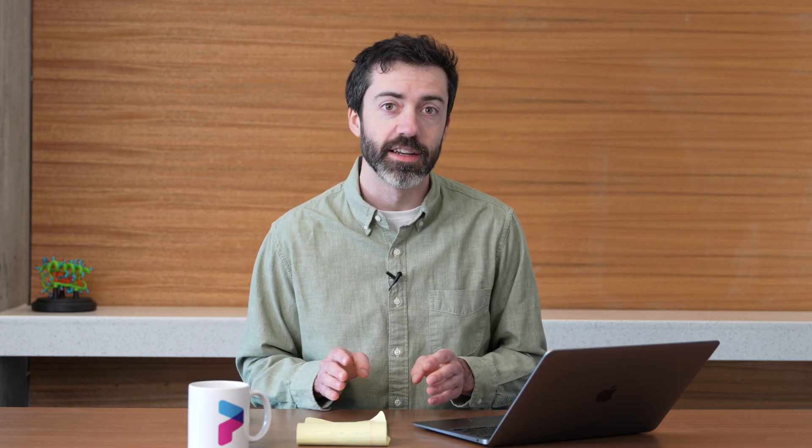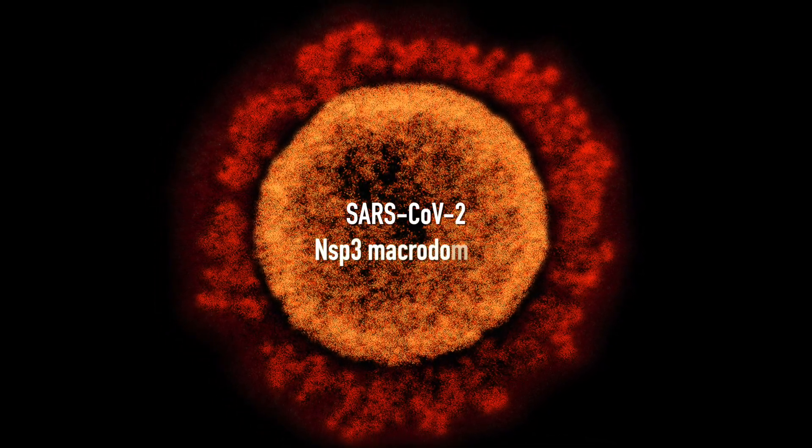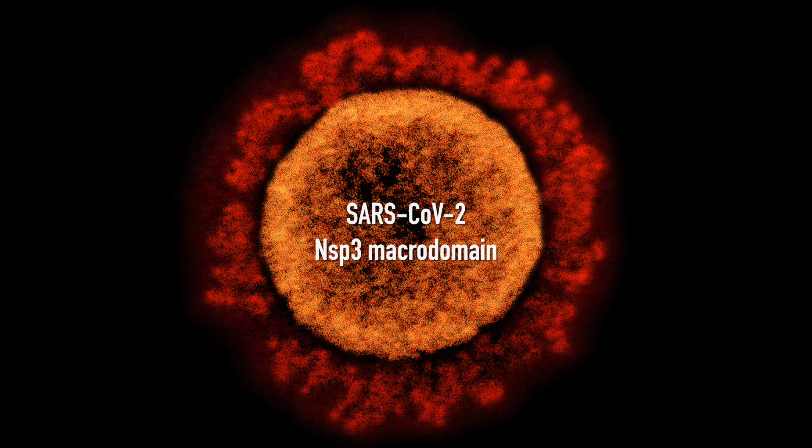We cannot wait for the results. The next round of CASH has already begun. This time we'll be designing small molecule compounds for a different target of the SARS-CoV-2 virus: the NSP-3 macrodomain. Remember, SARS-CoV-2 is the virus that causes COVID-19.